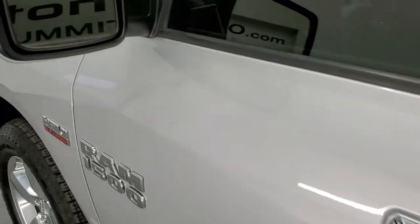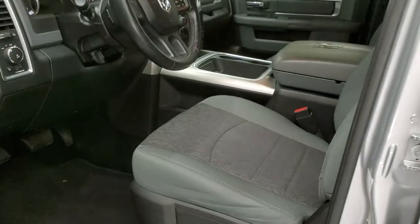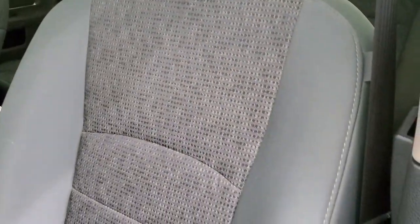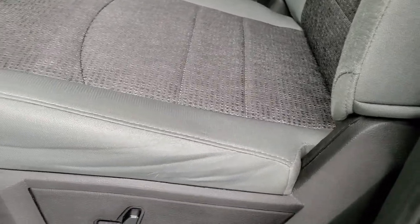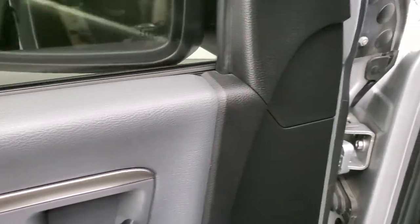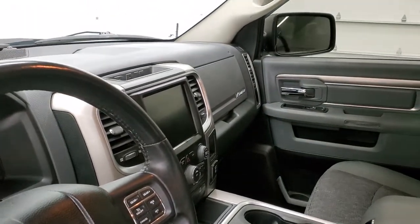Driver's side doors are in excellent shape. It does come with the heated power mirrors with built-in directional signals. Inside, the Bighorn package comes with the gray cloth interior. There are no rips or tears in the seats — they are in really nice shape. Power driver's seat with lumbar, factory floor mats, auto headlamps, power windows, power locks, power mirrors. These mirrors do power fold in, and I always like showing both sides so that you know that both sides are working.